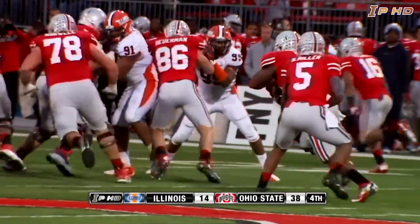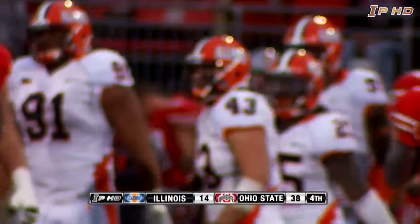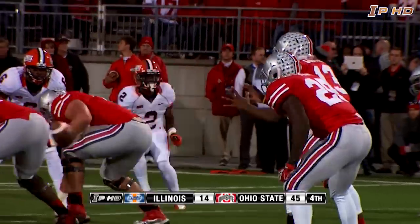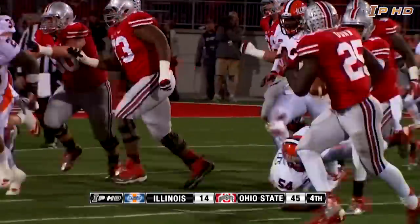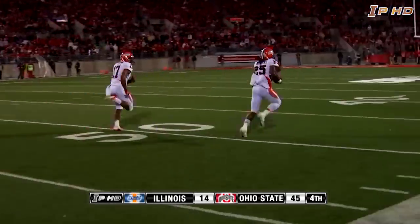Here's Miller with Hyde behind him. Takes the snap, hands it to him — Illini run him down. Good pursuit by Mason Monheim, grabs him right at the 44-yard line. We're hanging with the Buckeyes, but not much since. Guyton on the option, tries to pitch it — instead pitches it on the ground. It's loose, picked up on the turf, free ball.